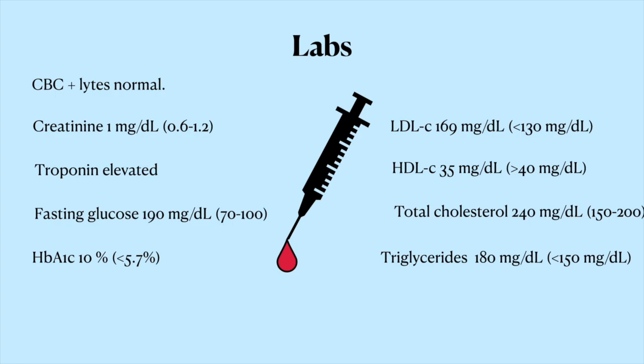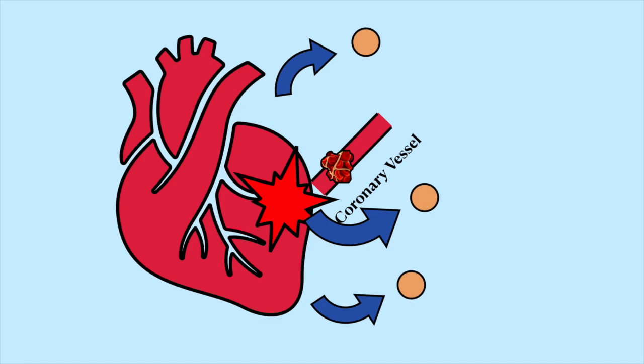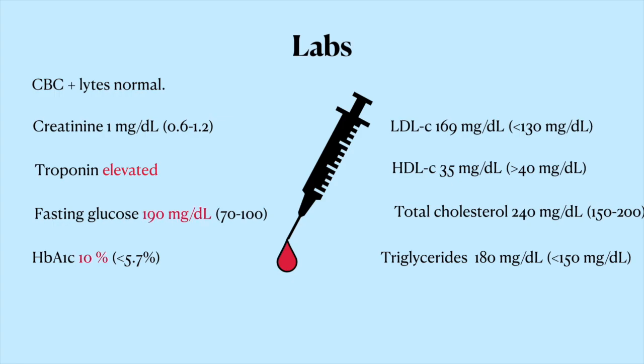Let's get some blood work. What do you see here? Pause the video if you need to. The most important thing to look for is the cardiac biomarkers, and we see that the cardiac troponin level is elevated. That confirms that the heart tissue is dying off because of the lack of blood supply, and proteins are leaking out into the bloodstream as a result, the most notable of which being cardiac troponin. We also see that his blood sugar and A1C are through the roof, so his diabetes obviously isn't very well controlled. His lipid profile also looks horrendous, with an LDL cholesterol that's off the charts. All that excess cholesterol in the blood has to go somewhere, and some of it will inevitably end up plugging up the coronary vessels.